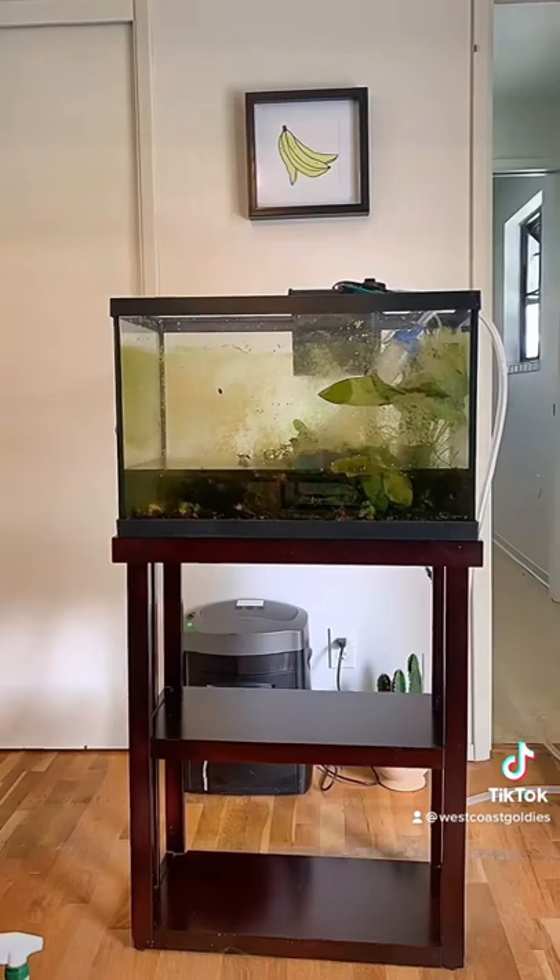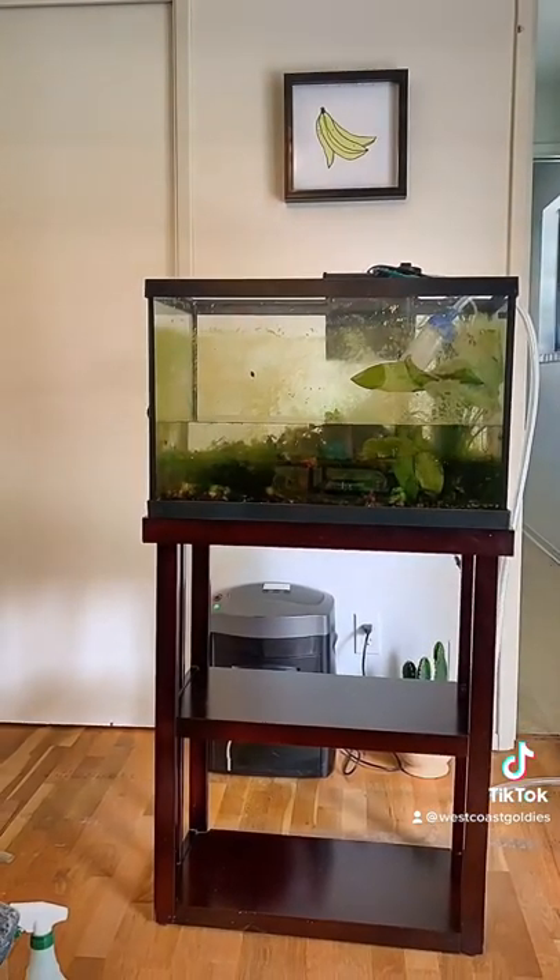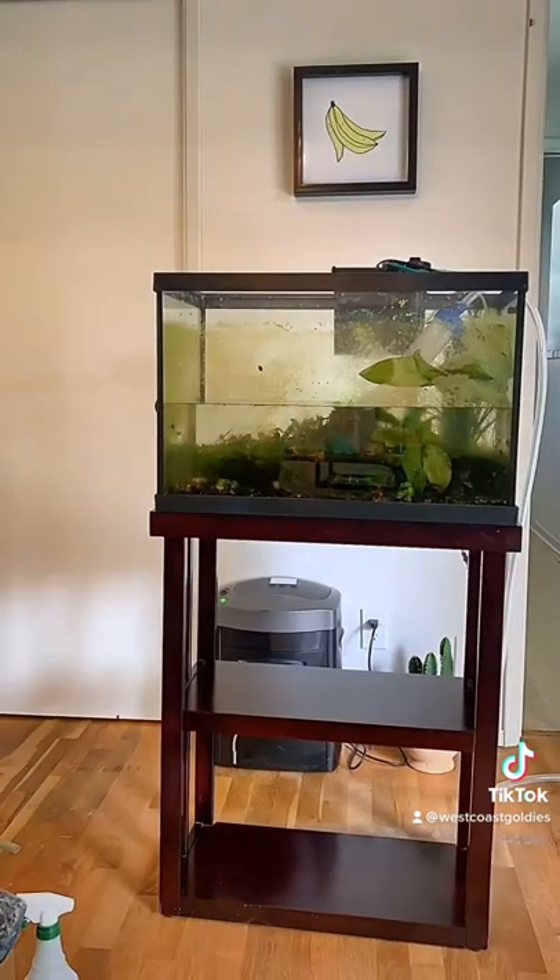Let's fill it up just to be able to assess everything. There ends up being a male betta, three corydoras catfish, and some cute snails in here.